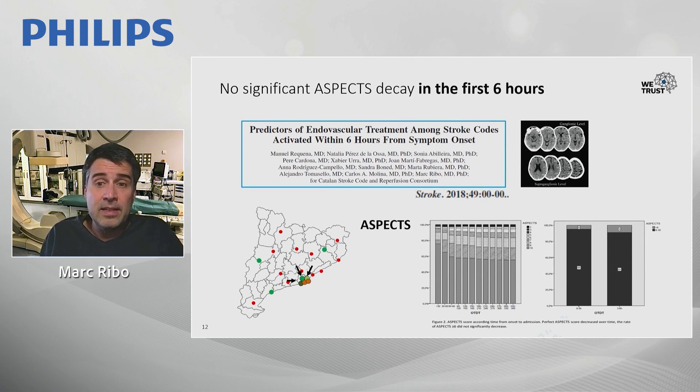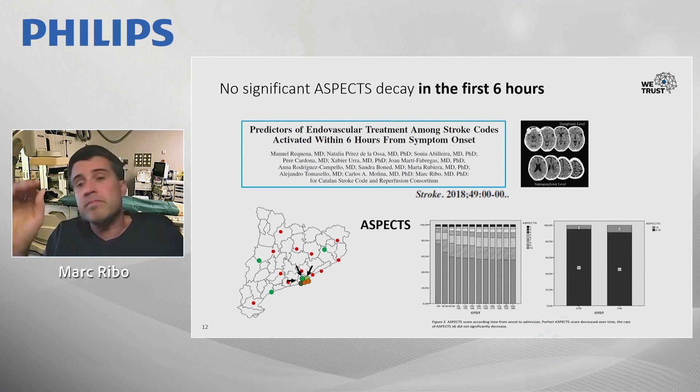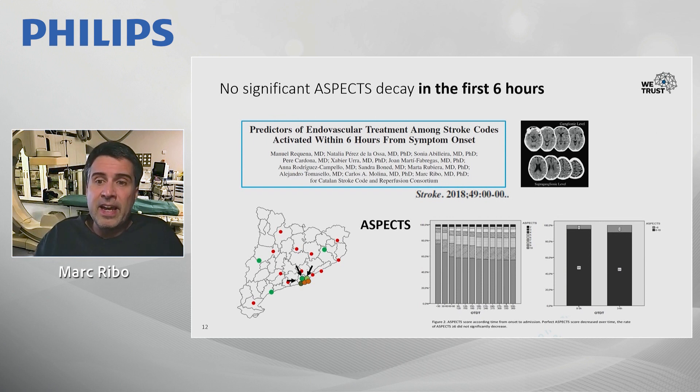More than 90% of acute stroke patients presenting within six hours from onset will have an ASPECTS score greater than five, compatible with endovascular treatment per guidelines. Performing complicated imaging only unselects fewer than 10% of patients who might have low ASPECTS — and we are not certain those patients don't benefit from endovascular treatment either. In other words, we are harming 90% of patients in order to select 10% by doing long imaging protocols.